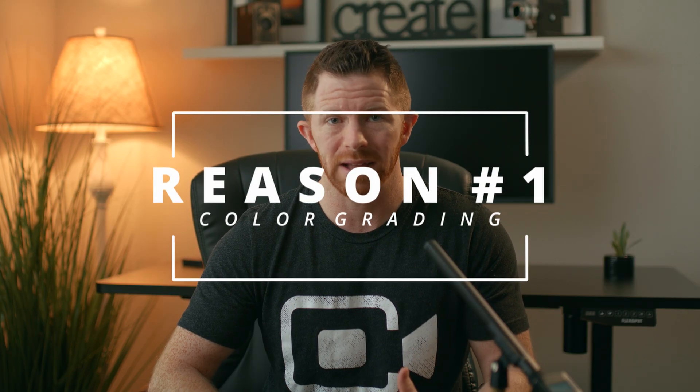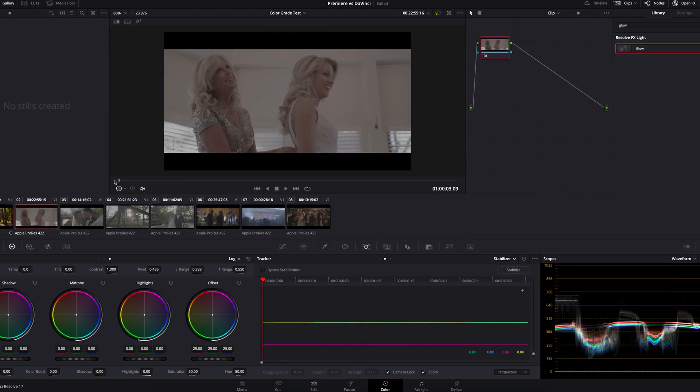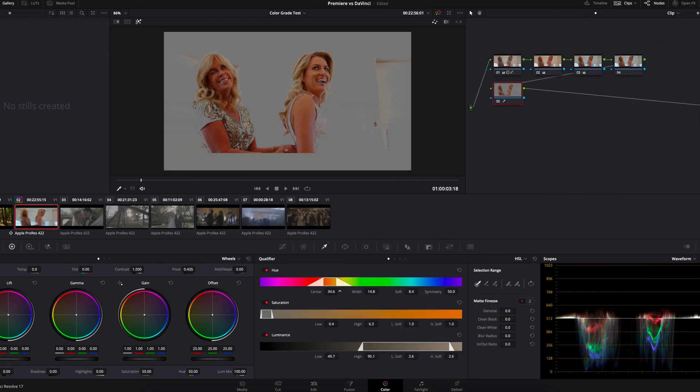Reason number one is the advanced color grading abilities in DaVinci Resolve. Color grading is hard enough as it is, and while the color grading tab in DaVinci Resolve can be a little overwhelming at first, I promise you it's worth the learning curve. Premiere Pro's color grading abilities compared to DaVinci Resolve is much like learning to ride a bike with training wheels on — Premiere Pro is the training wheels. In DaVinci Resolve, you take them off and the possibilities are absolutely endless. I've noticed a dramatic difference in the quality of my work since switching, because not only have my color grading skills improved, but DaVinci Resolve allows me to really maximize those abilities.